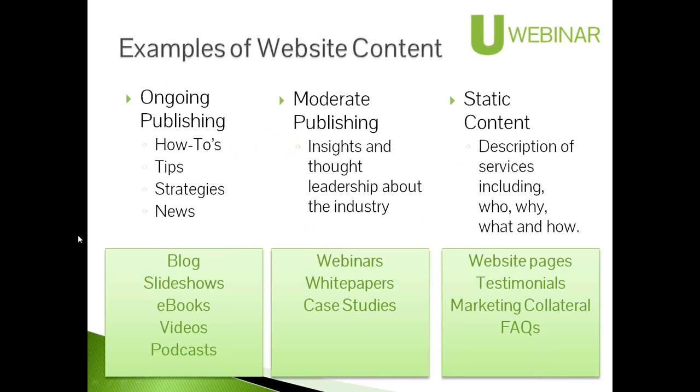So, examples of website content. First, we have ongoing publishing — how-tos, tips, strategies — things you put up on your website very frequently, probably multiple times a week, like blog posts or slide shares. They're meant to be digested in just a few minutes and are good for someone in the awareness stage to start getting a little more educated, recognizing that this person or company knows what they're talking about.